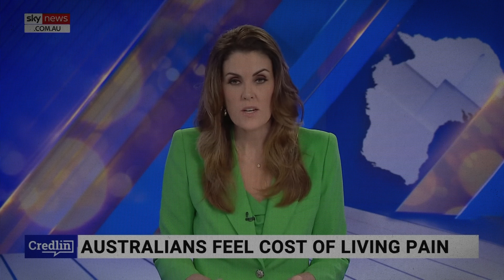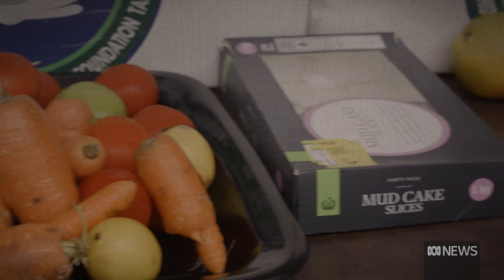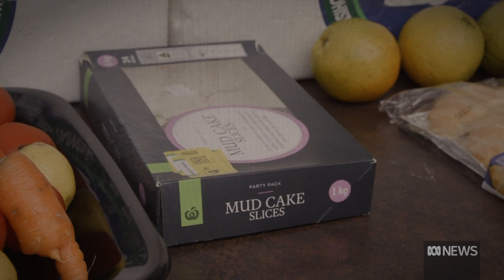Everyone's talking about the rising cost of living here in Australia. Many Australians are struggling to keep up with cost of living — how can we afford this? And now inflation is the highest it's been in two decades.